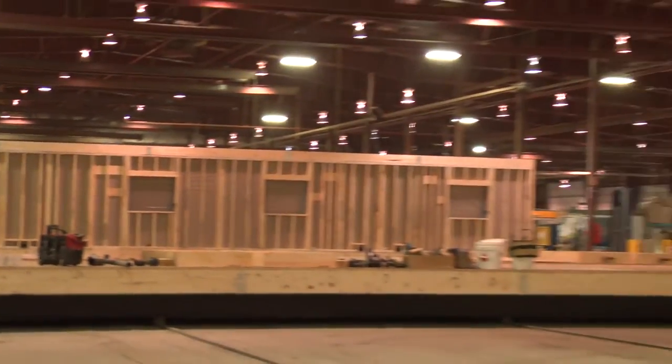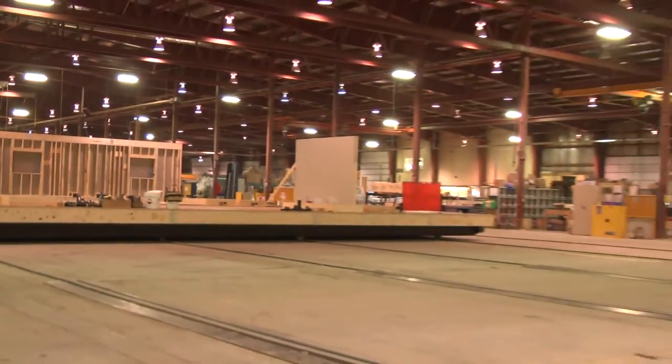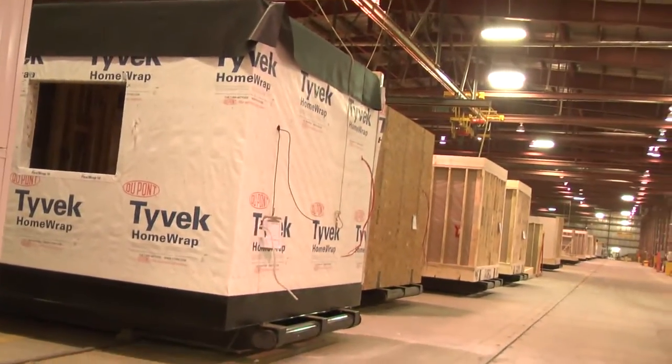We have facilities here in Calgary and also in Spruce Grove. We have two plants in Texas and one that we opened in June last year in Pocatello, Idaho.